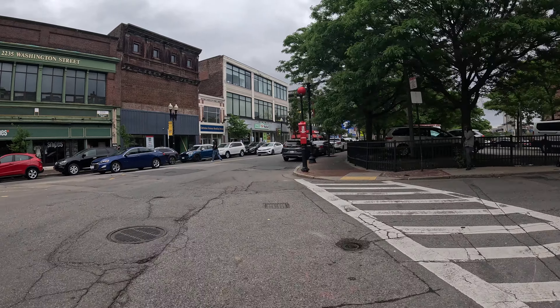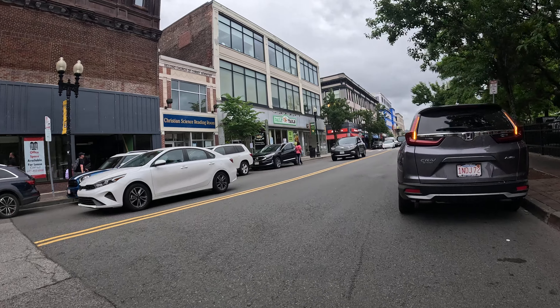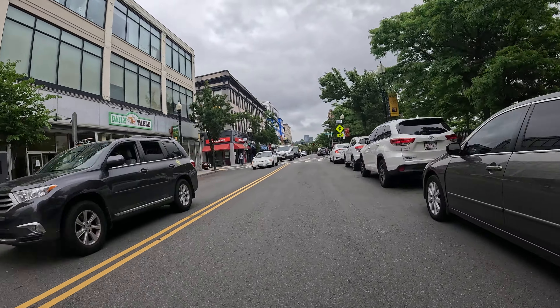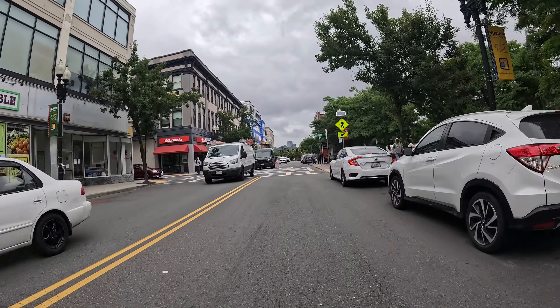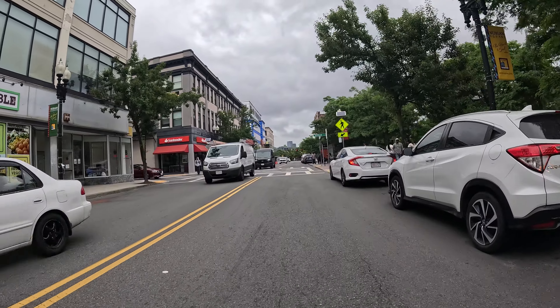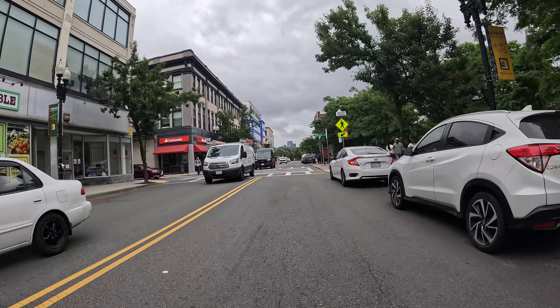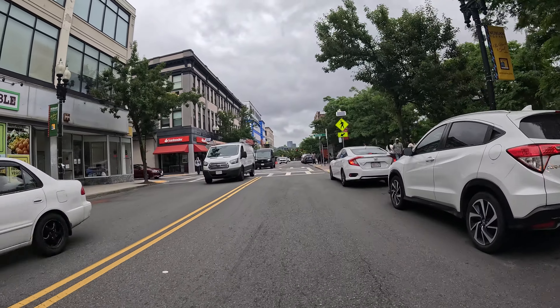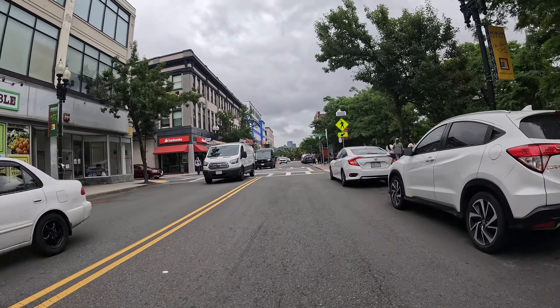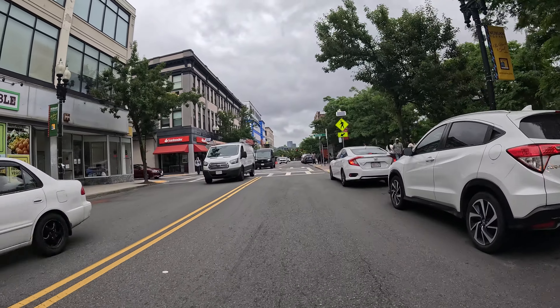I'm gonna stop here, gotta make sure I'm good to go safety-wise and point the camera right there. I didn't even realize — it may have been in the last 30 days or so. My wife works right around here actually, occasionally — she's mobile all around. That was something like a one-level retail or something, and now it's gone. Something else is gonna end up there.